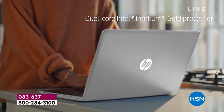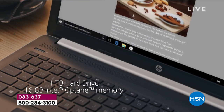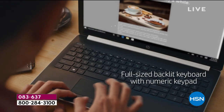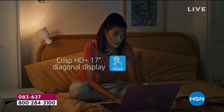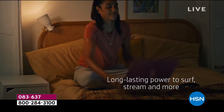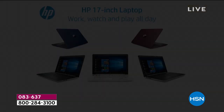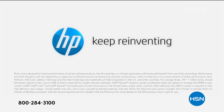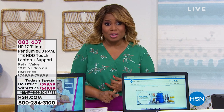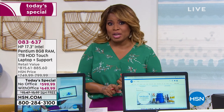This laptop by HP has it all. It could be your work computer — you can watch movies, stream, shop, and play games. You can stay connected. It has a full one terabyte of storage, a full-size backlit keyboard with numeric keypad, and a 17-inch LED sharp screen that looks like a television. You choose whether you'd like the computer with Office or without. Number one, it has Intel's newest Pentium Gold processor. It's going to be the final 17-inch laptop we offer by HP.